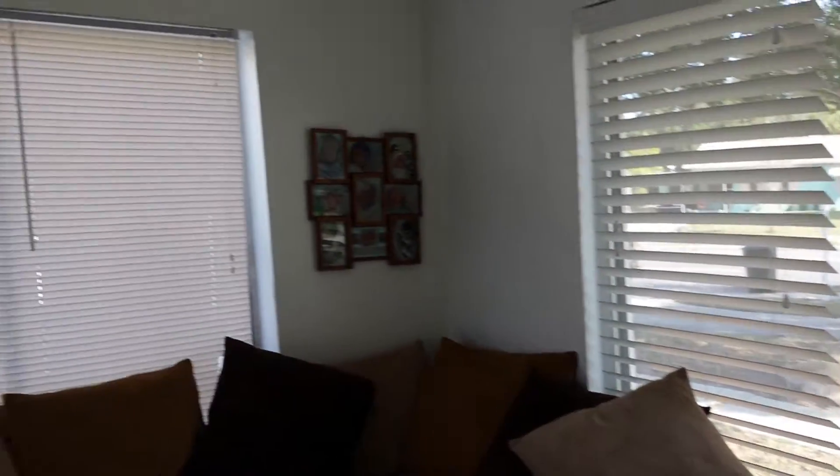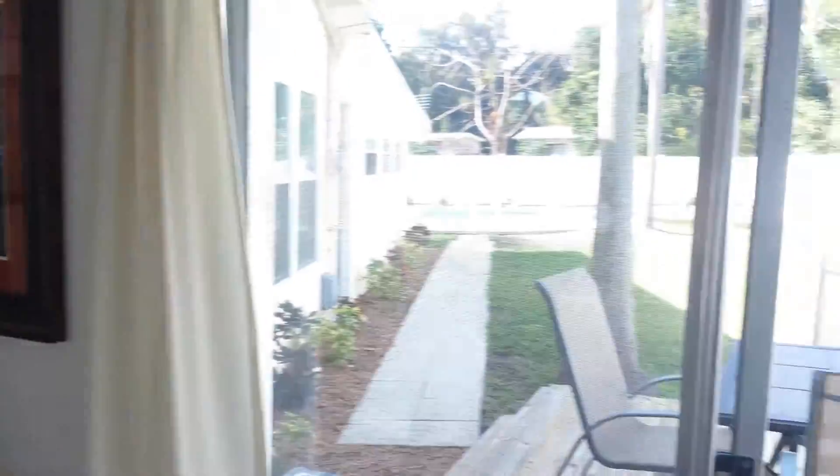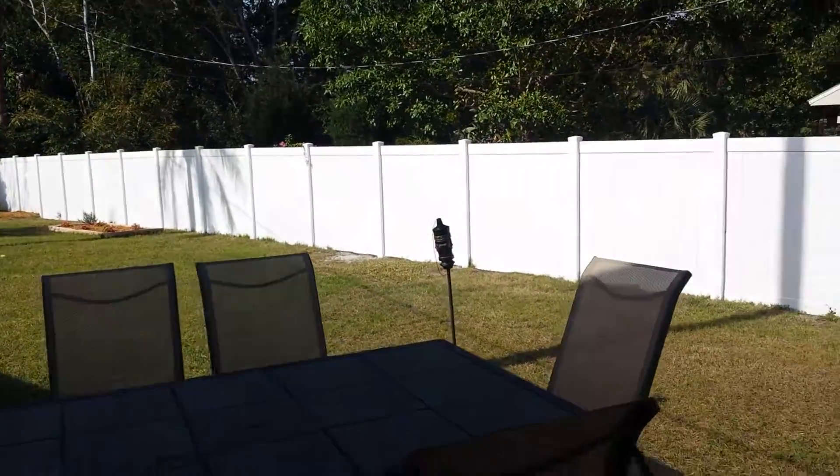This is a great fun family entertaining home. I love all the big windows — it's just open and flowing with lots of natural light. And this is my favorite part: you've got this great deck out here, a nice yard, and all vinyl fencing.